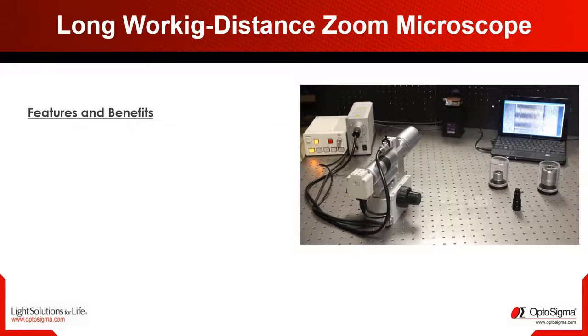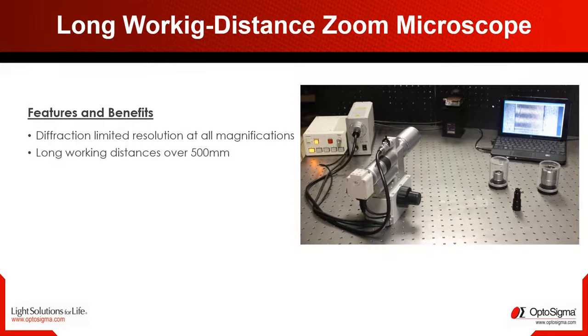One of our specialties are the zoom microscopes with particularly long working distances. Working distances of up to an incredible 500 millimeters can be achieved here, and up to 50 times magnification can be used with suitable objectives.